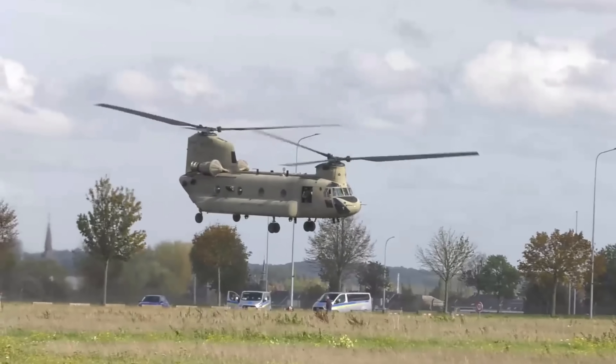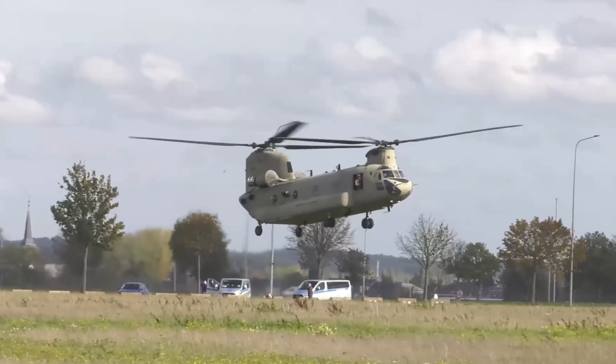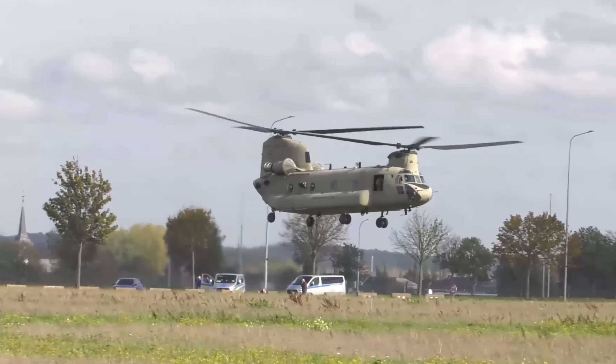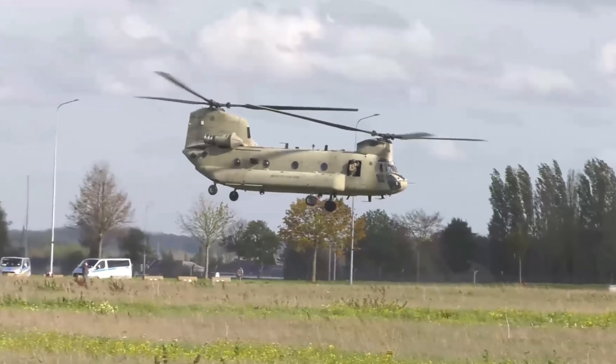If there's one aircraft when I was younger that I always was fascinated to fly on in terms of helicopters, it was the Chinook. When I first saw the Chinook flying across my head as a young kid at an air show, I was just fascinated, mainly by the sound of the damn thing.